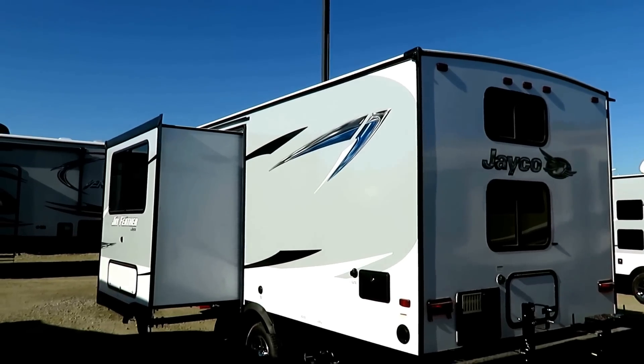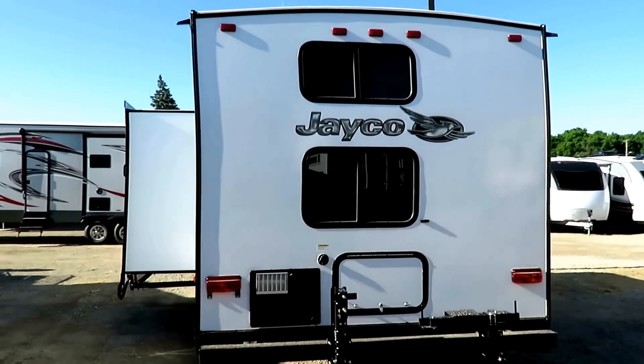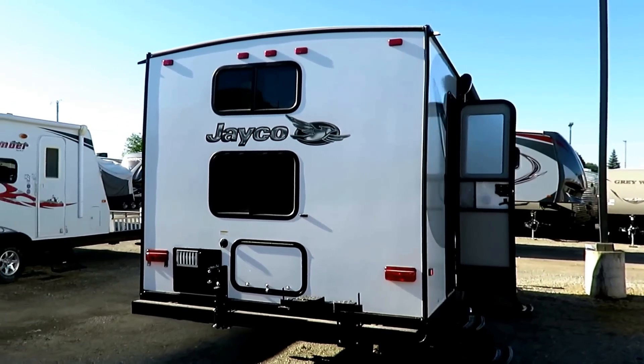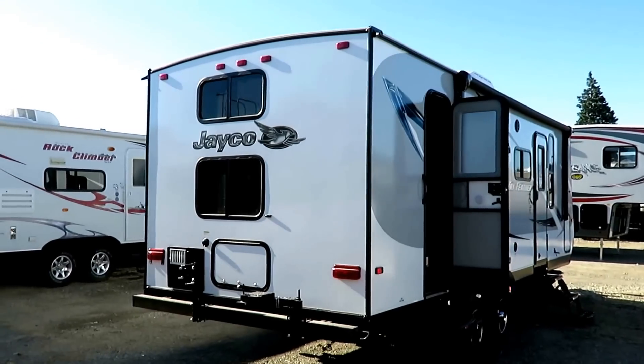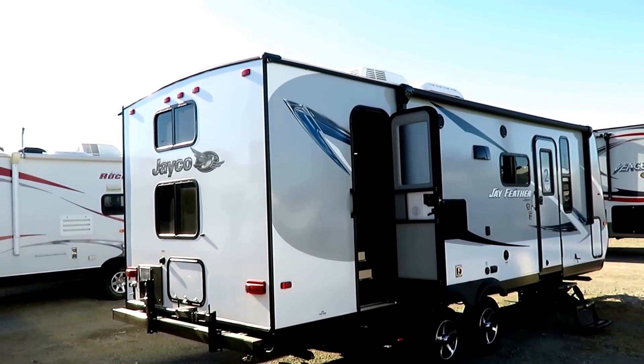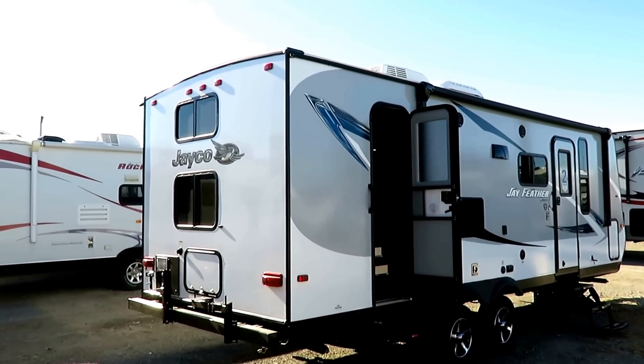You always want proper weight distribution and hitching, which is why we have a full service center here. We do hitching, parts, financing, trade-ins, and trucks if you need a vehicle to go with it. If you've got a horse trailer and want to trade it in on this, we can do that too — we do everything here.